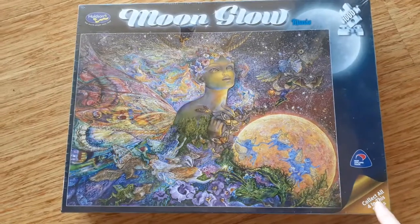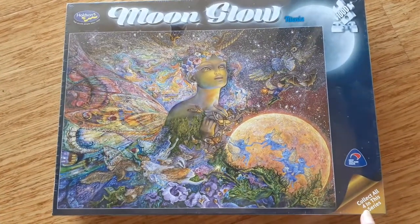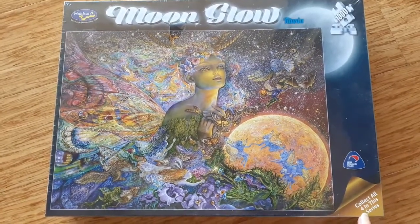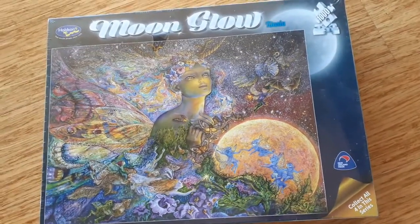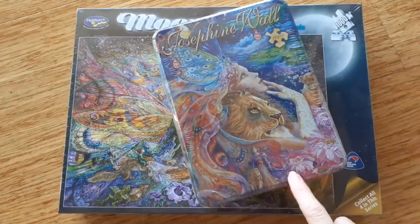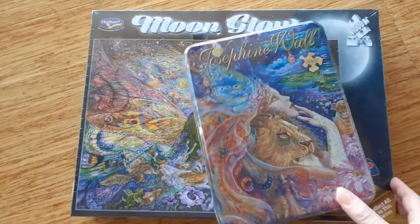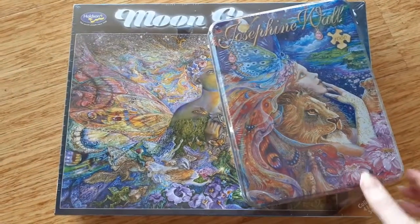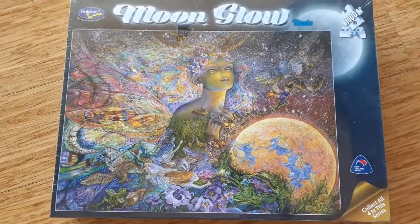I got another Josephine Wall puzzle really cheap — someone was selling it privately and I got it for about $20 delivered, so I was really happy. Then I've had this one for a while: it's called Heart and Soul by Josephine Wall. Some of her puzzles can be quite expensive if they're out of print. And this one is called Titania.